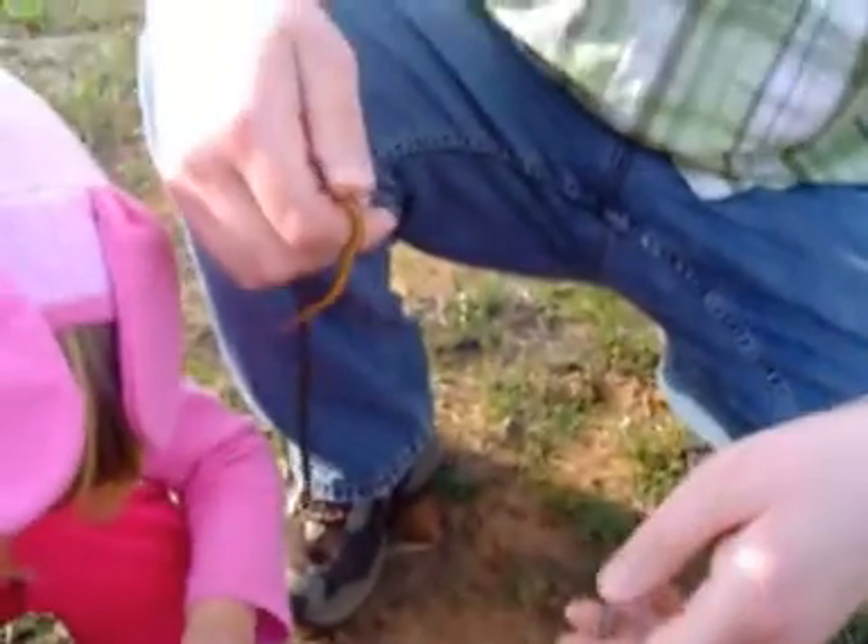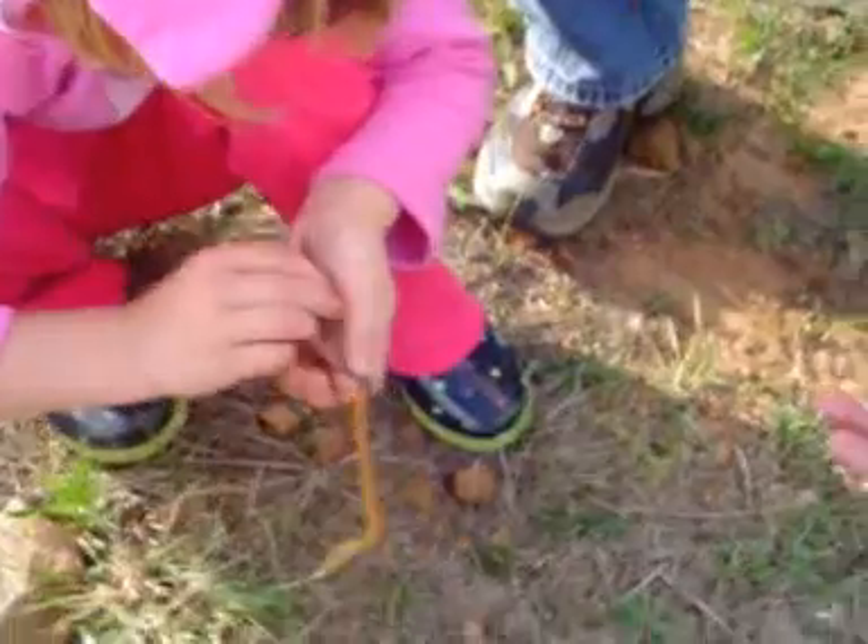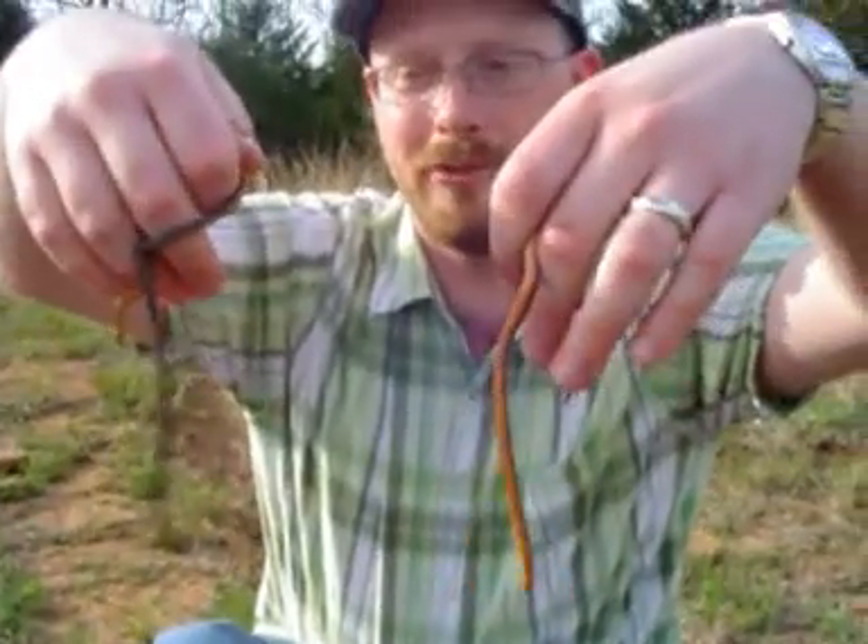We've got some ring neck snakes — we've got four of them right here. I've got three, and Naomi's got the big one. They're just all over the place. Any rock you turn over right in here at Lake Carl Blackwell.